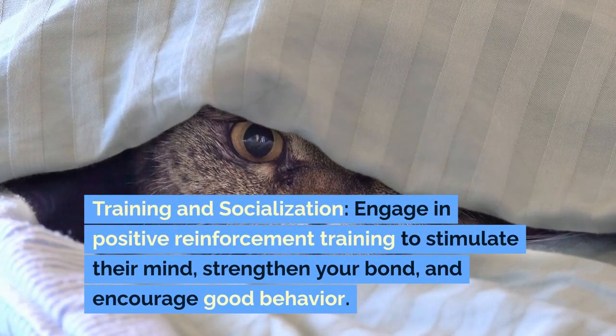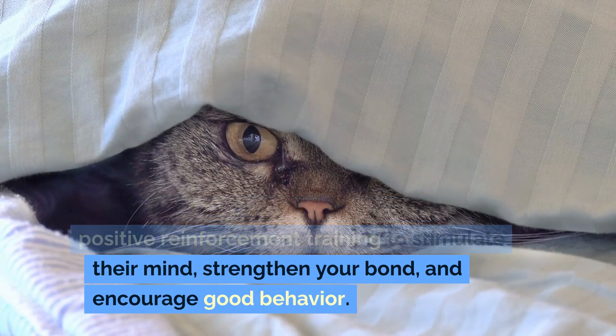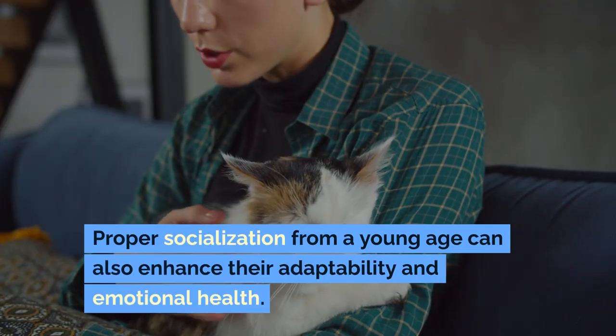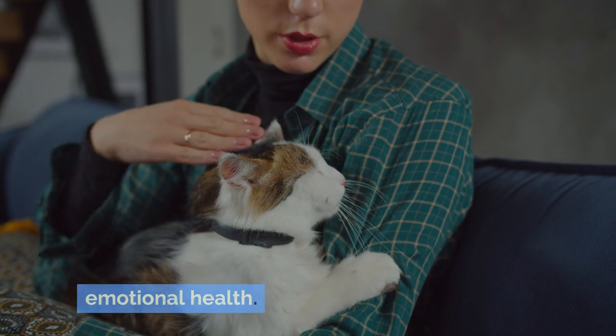Training and socialization: engage in positive reinforcement training to stimulate their mind, strengthen your bond, and encourage good behavior. Proper socialization from a young age can also enhance their adaptability and emotional health.